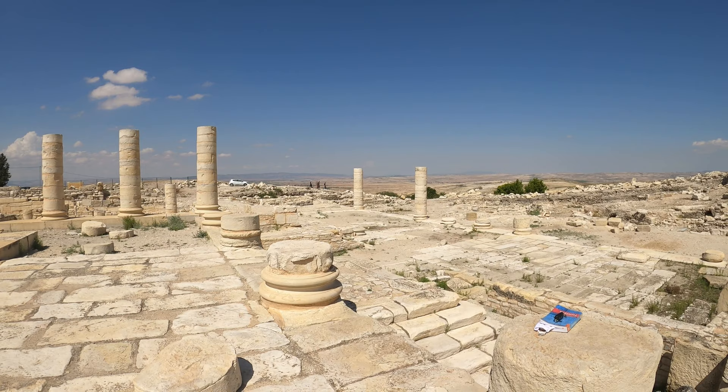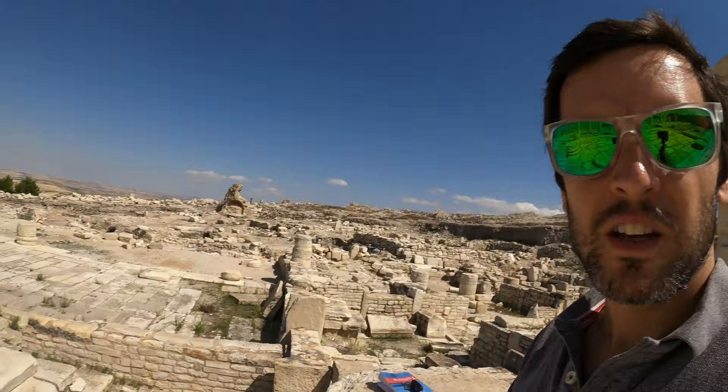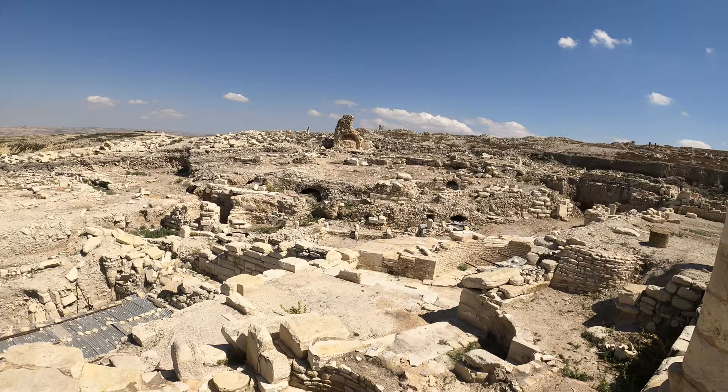Unbelievable — other tourists have arrived. A car full of five people. That makes this the busiest archaeological site that I've visited so far. Look at how deep these ruins are. I'm up here, and there are multiple stories down there.